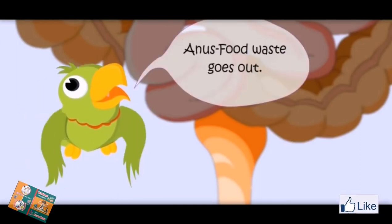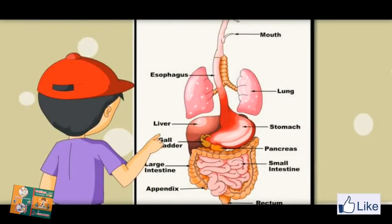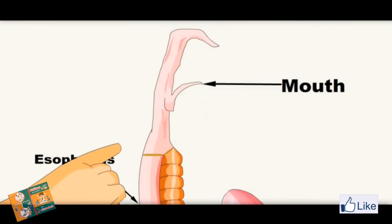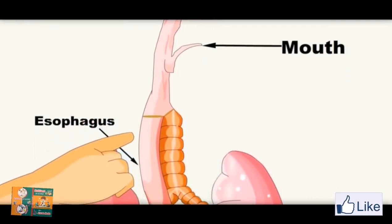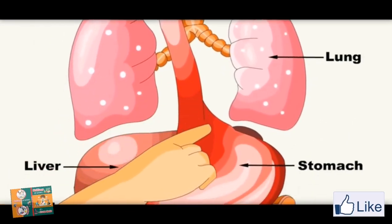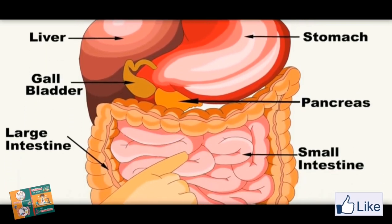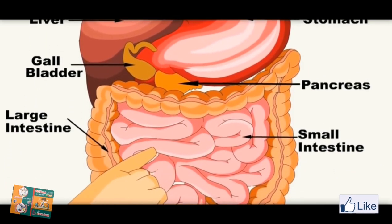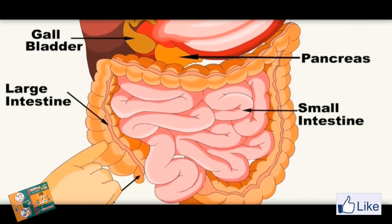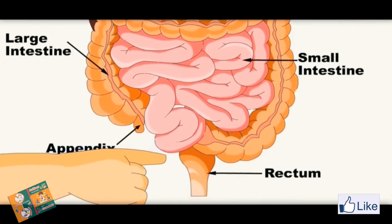Food waste goes out. So here you can see the whole digestive system. Now you know the whole journey of food. It is a long journey. It starts from the mouth, goes to the esophagus which is the food pipe. From there it goes to the stomach. Then it enters the small intestine. And from the small intestine it enters the large intestine. And from there it comes out of the body through the anus.